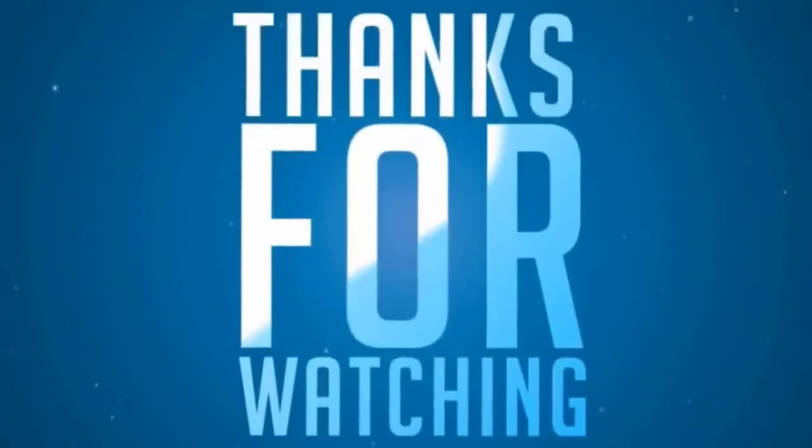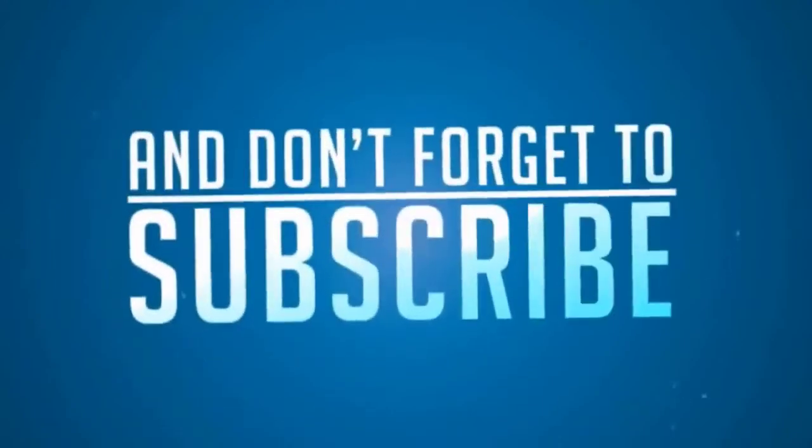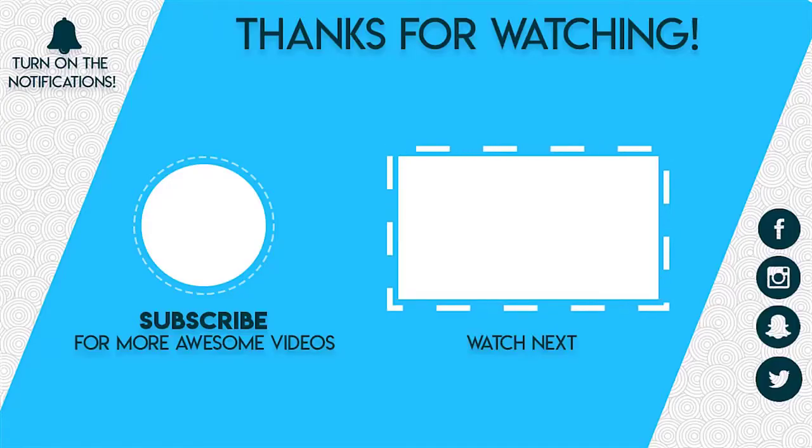That sums up our video for today. If you liked this video, hit the like button and share it with your friends. Comment below to let us know your thoughts, consider subscribing to the channel for more videos, and press the bell icon to get notified about our next video.